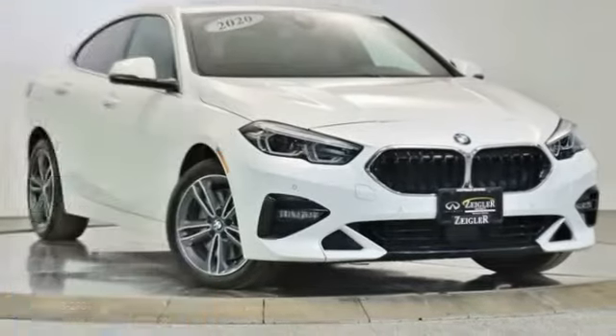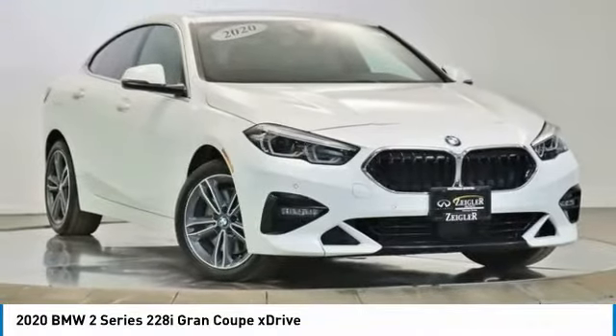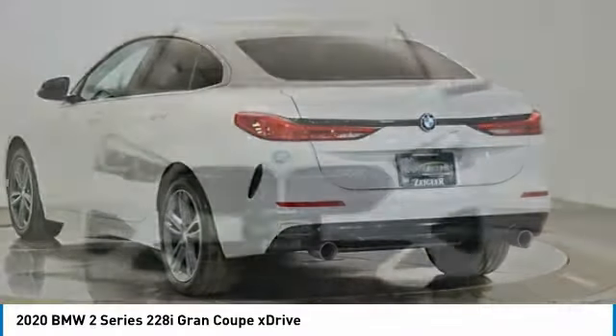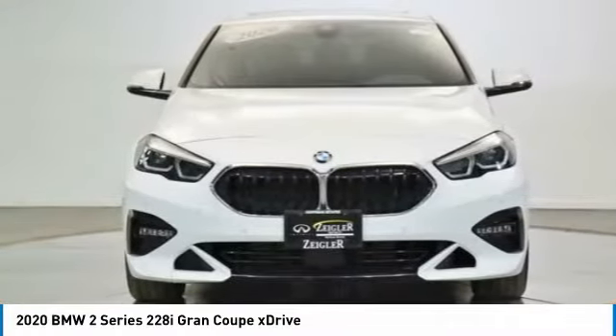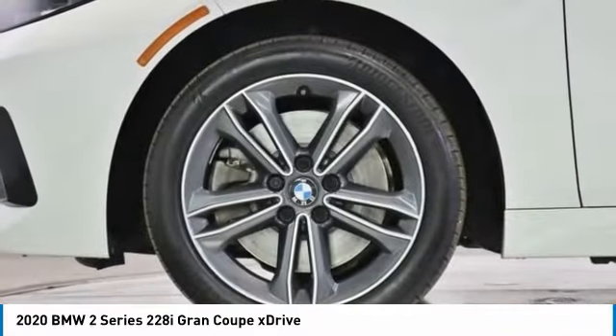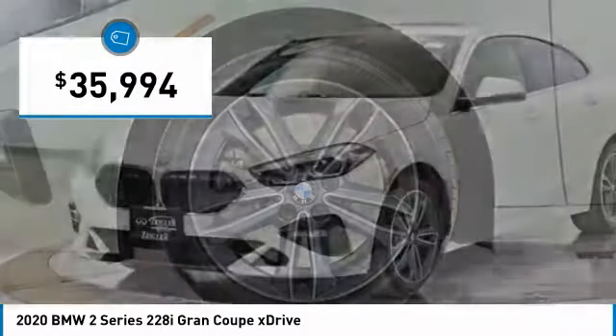Come test drive the 2020 BMW 2 Series. The BMW 2 Series is a powerful and fuel-efficient machine which comes with exceptional handling, high-quality interiors, and it delivers on BMW's ultimate driving machine promise — priced below $40,000.